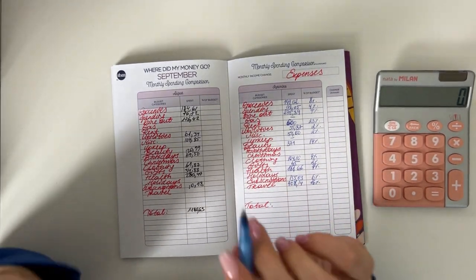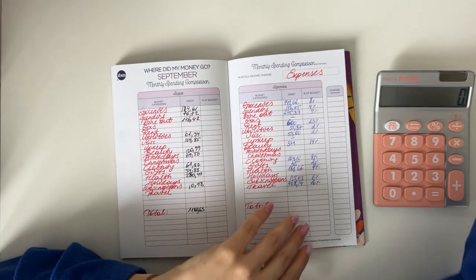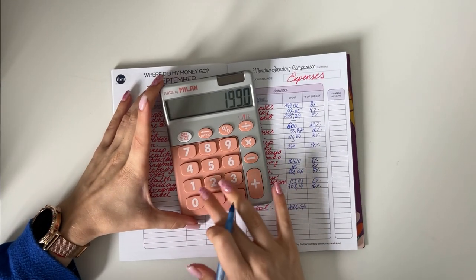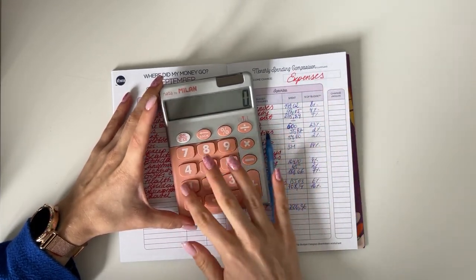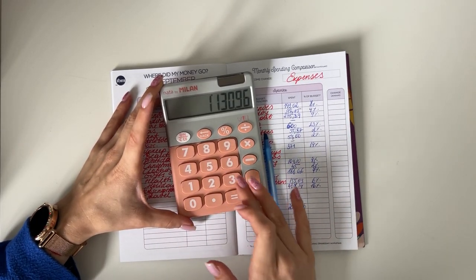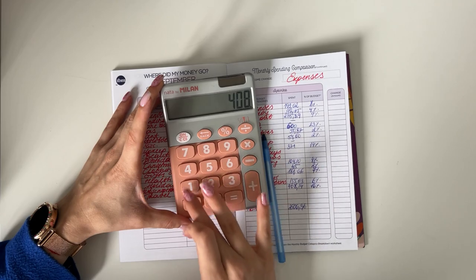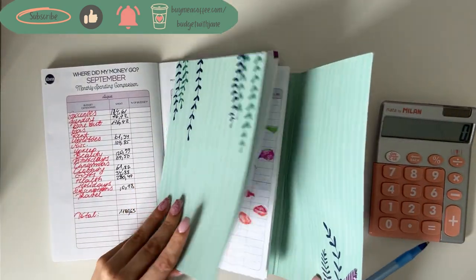Travel was 408 euros and 14 cents — 16% of income — because of my trip to Bucharest. If you haven't seen the travel vlog yet, go check it out on my channel. Total expenses were 2,506 euros and 36 cents — which is quite a lot, but that's confirmed after double-checking.